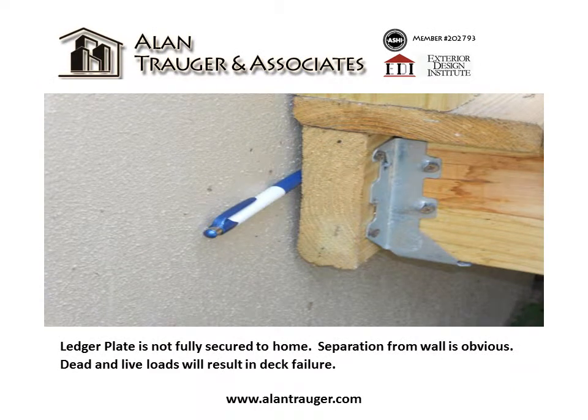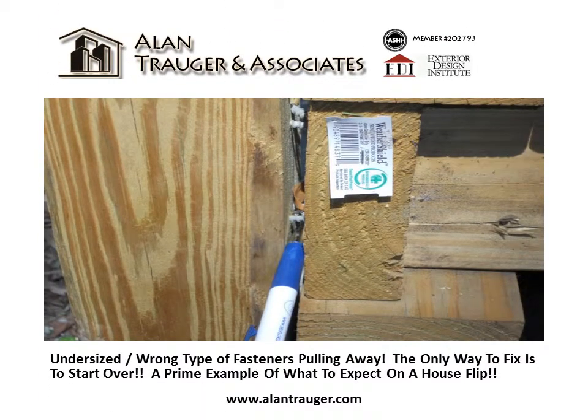The ledger plate is not fully secured to the home — separation from the wall is obvious. Dead and live loads will result in deck failure. Undersized and long-type fasteners are pulling away. The only way to fix this is to start over. A prime example of what to expect on a house flip.